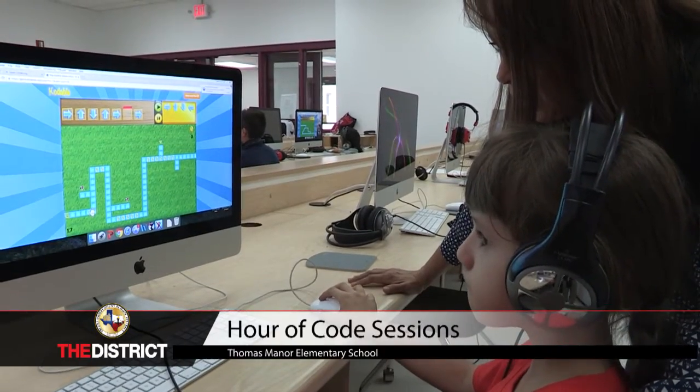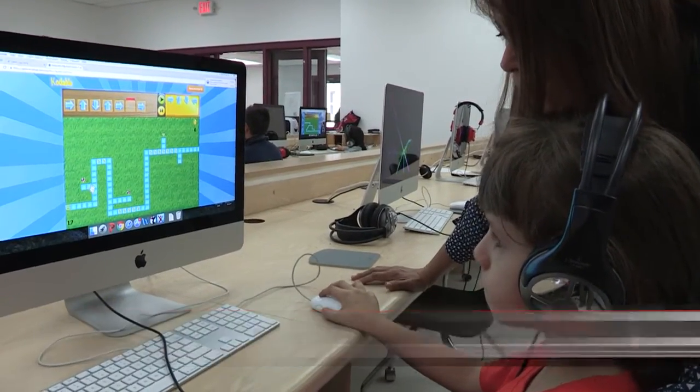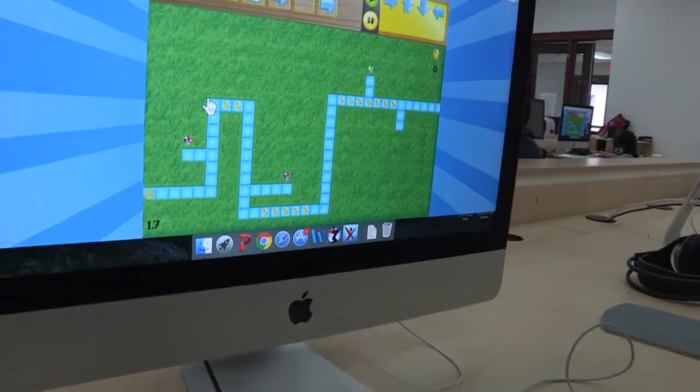Is your arrow to the right? What's your next movement? Up. Is your arrow up?